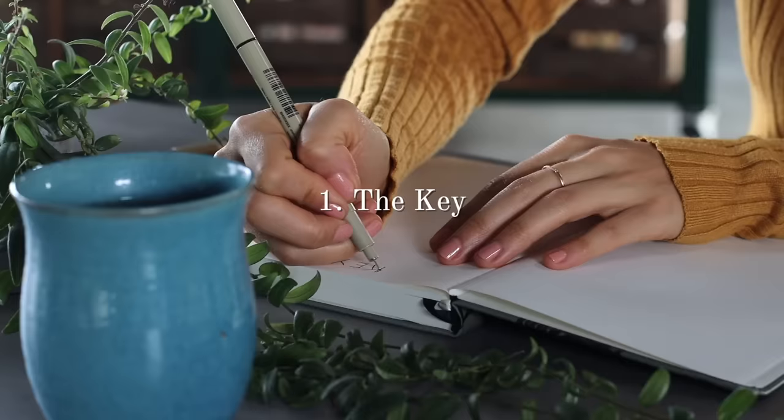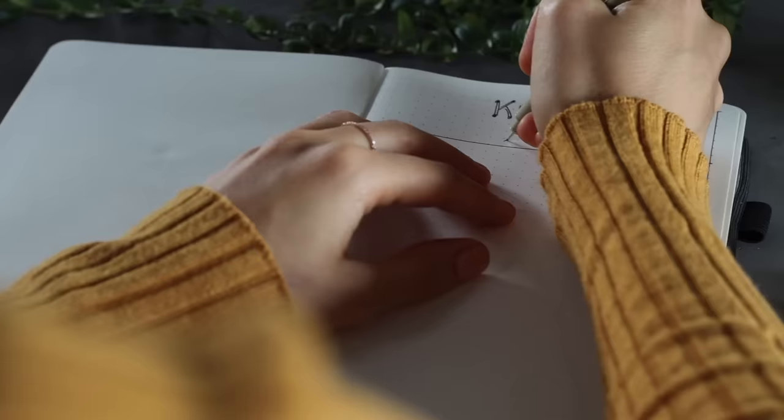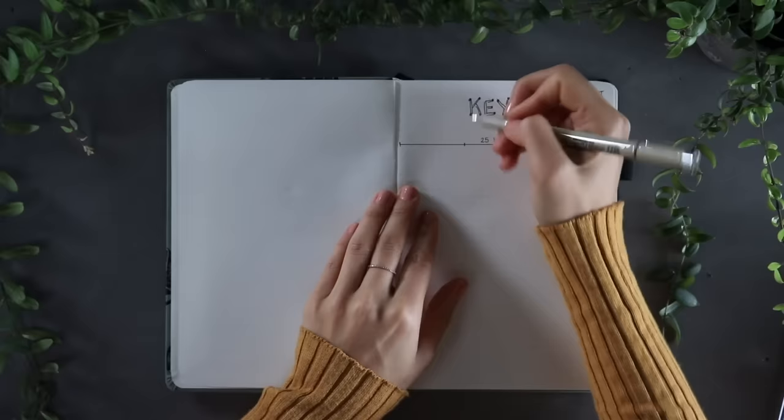I'm starting this journal with a key, kind of like a legend. To start off, I like to indicate how many boxes there are both vertically and horizontally, because it's frustrating when at the start of each month you forget and have to count them one by one all over again. One of my main methods is to split things up into columns of three, and here I'm indicating how many boxes are needed to split a page into three parts.